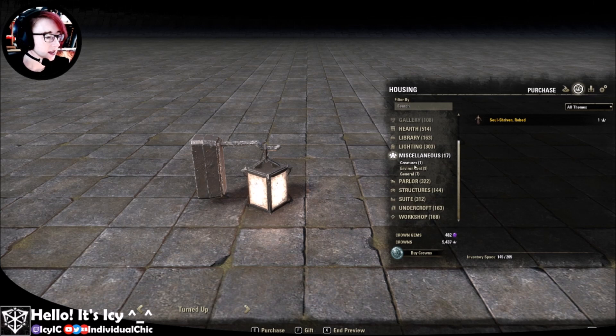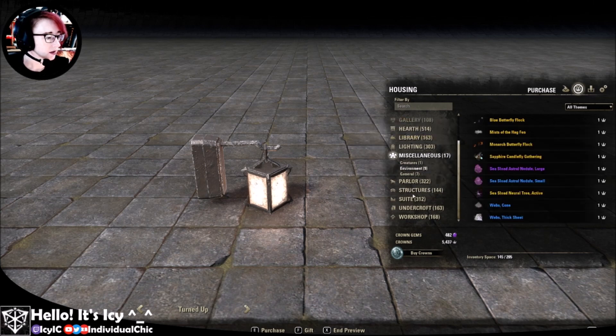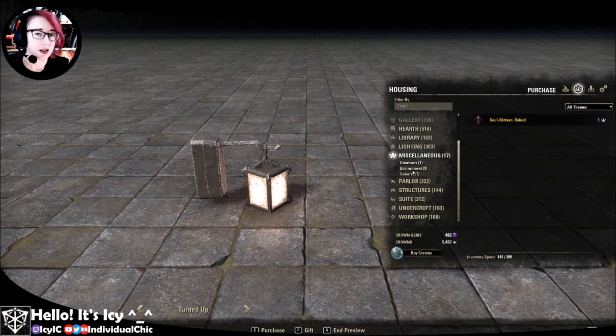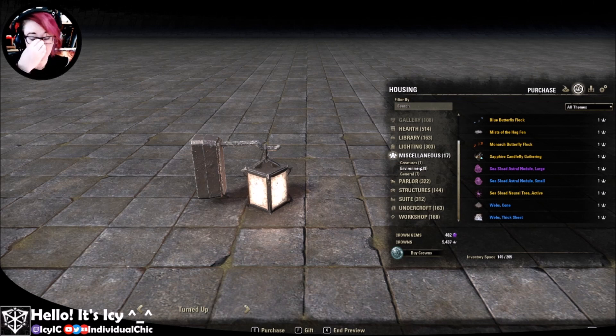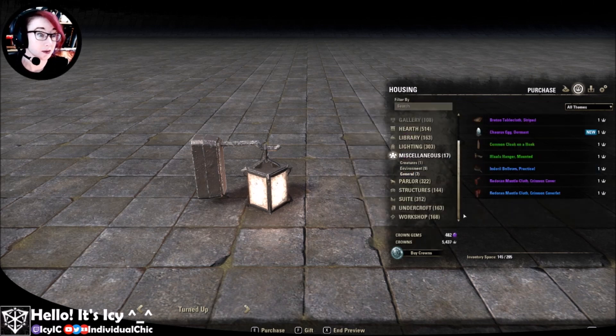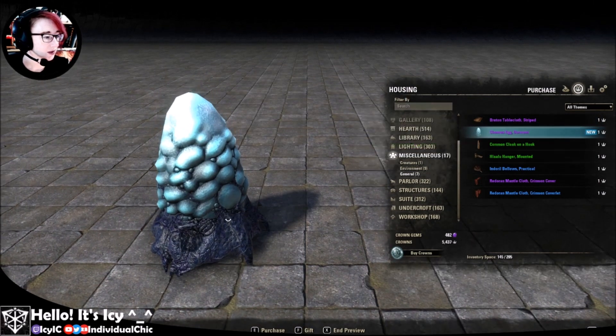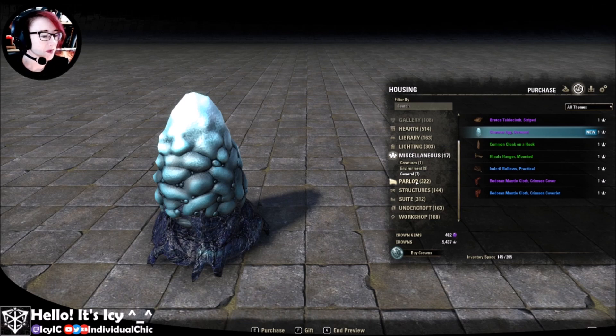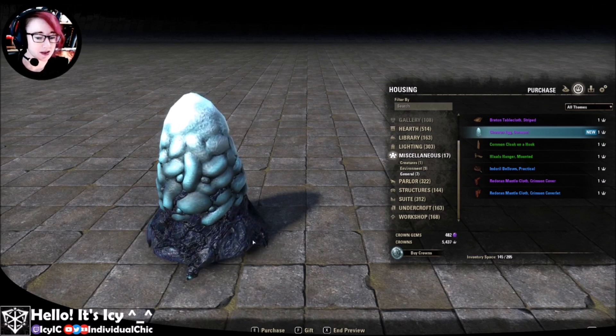Let's take a look at what we have in here. Interestingly, you can't buy the vampiric thrall through the crown shop — you seem to have to purchase it through the furnishing packs. See the previous video. So we have a Chorus egg, a dormant Chorus egg — it's an interesting one. But I think we'll save the rest for another video.